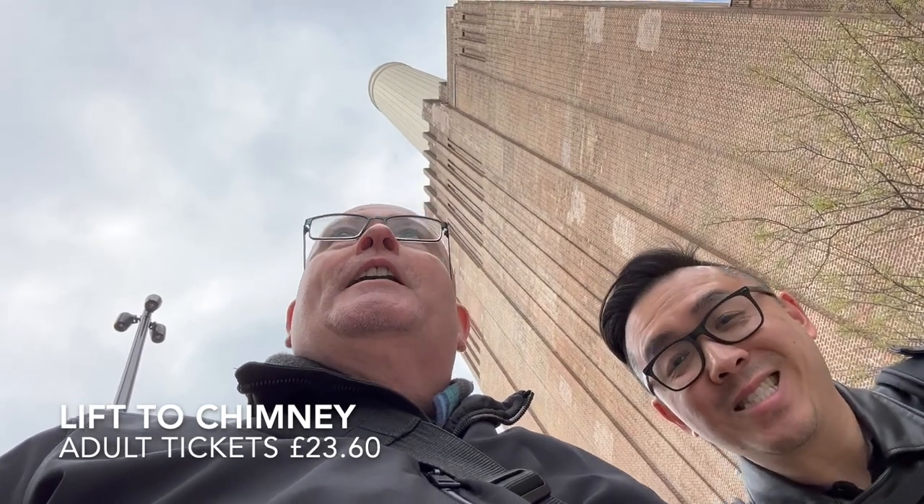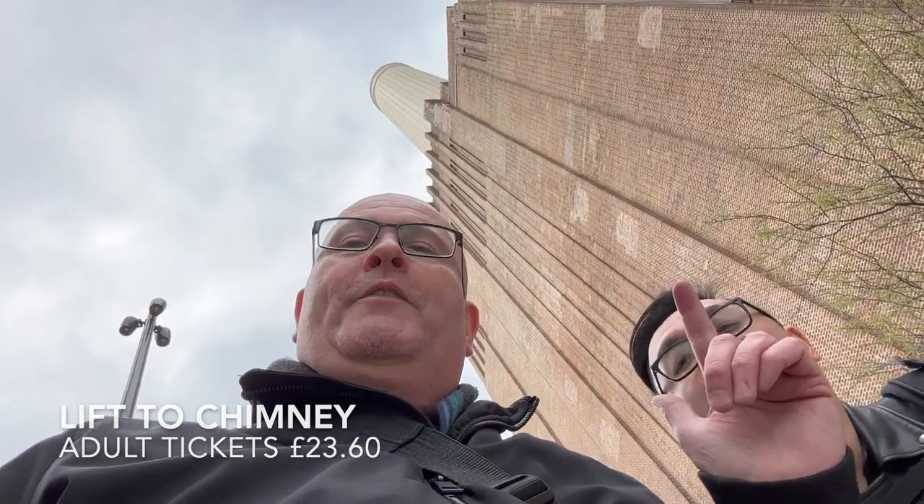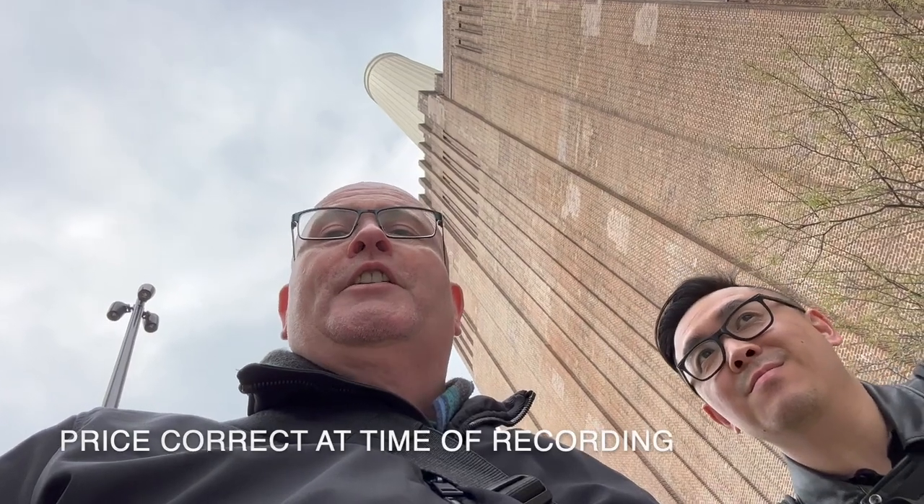As you know I am scared of heights and I'm also scared of pricey tourist attractions. There's one here which combines both — there is a lift that goes up one of the chimneys all the way to the top. I know that it does offer absolutely fantastic views because I've seen it on someone else's YouTube channel, but he did say in his video that it was a little bit overpriced. So we're going to stay on terra firma.